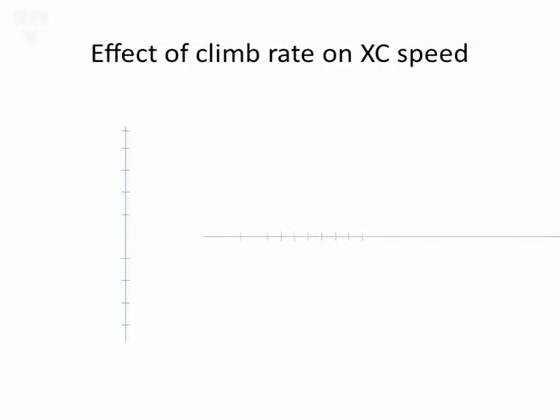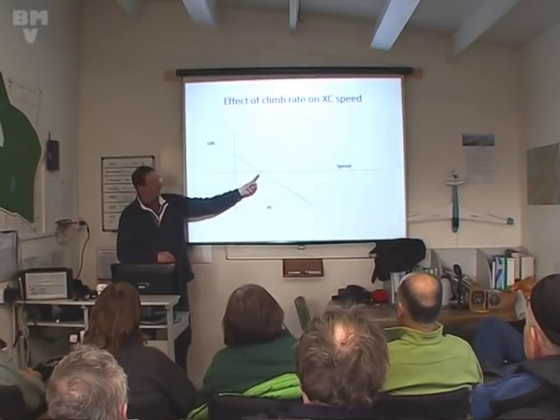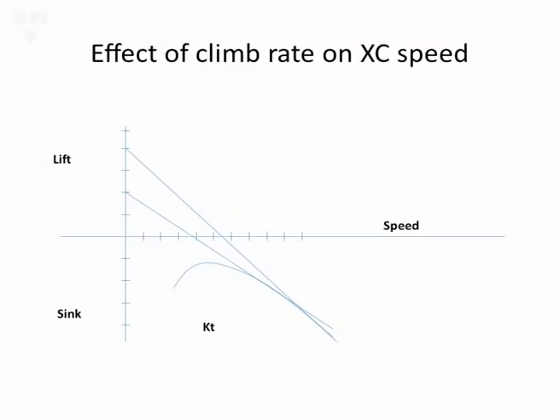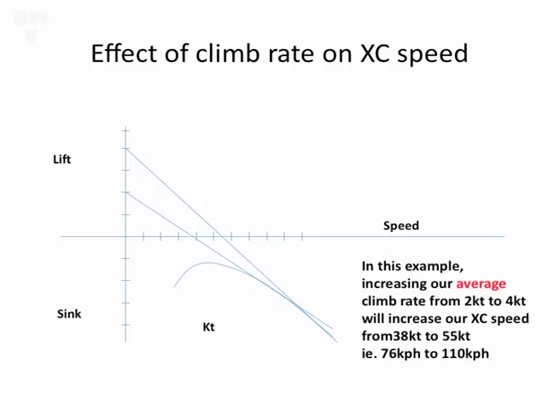If we have a look at a glider polar - which I'm sure we're all familiar with - this doesn't apply to any particular glider, it's just a shape I pulled up. If we're climbing at two knots and we strike a tangent from two knots down to the polar, where our tangent crosses the speed line, this would be our average cross-country speed. If we then put a tangent down from four knots, you can see we've got quite a significant increase in our cross-country speed by climbing more efficiently.